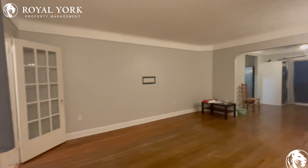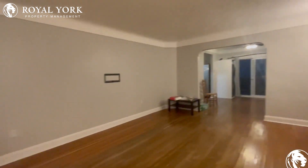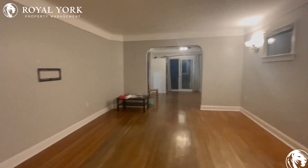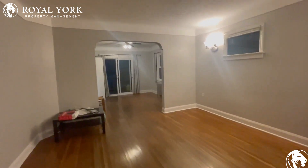Right over there on that side, you could have a nice TV. You could also put a beautiful couch over there on that side with a few chairs as well and a nice coffee table right in the middle to really tie everything together.